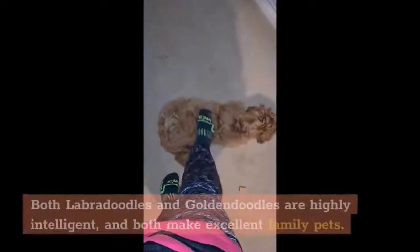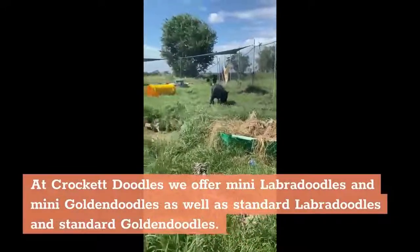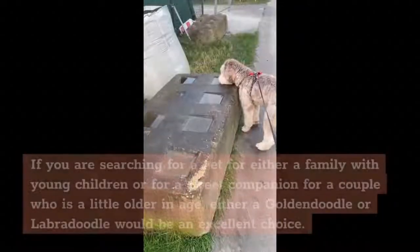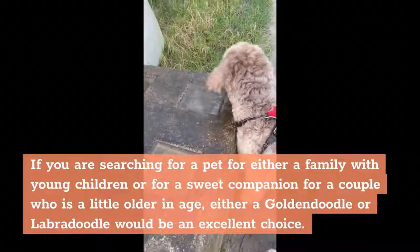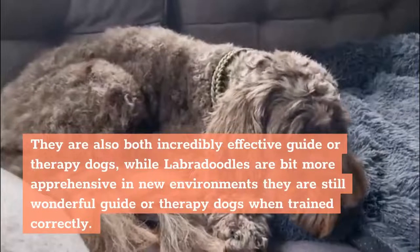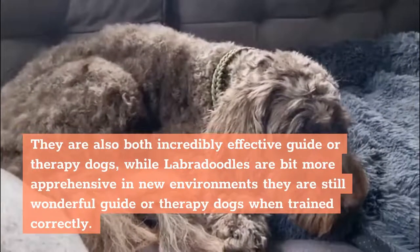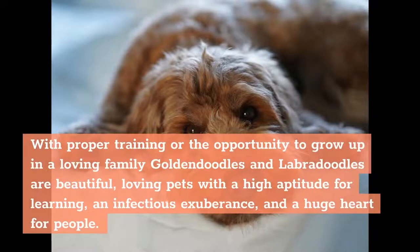Similarities: Both Labradoodles and Golden Doodles are highly intelligent, and both make excellent family pets. At Crockett Doodles we offer mini Labradoodles and mini Golden Doodles as well as standard Labradoodles and standard Golden Doodles. Whether searching for a pet for a family with young children or a sweet companion for a couple who is a little older, either would be an excellent choice. They are also both incredibly effective guide or therapy dogs — while Labradoodles are a bit more apprehensive in new environments, they are still wonderful guide or therapy dogs when trained correctly. With proper training or the opportunity to grow up in a loving family, Golden Doodles and Labradoodles are beautiful, loving pets with a high aptitude for learning, an infectious exuberance, and a huge heart for people.